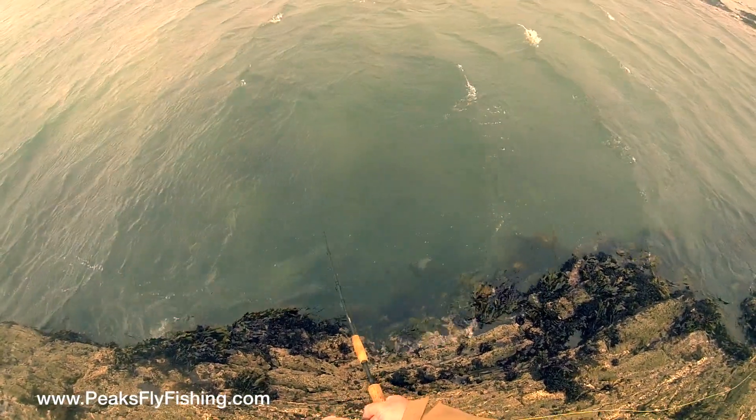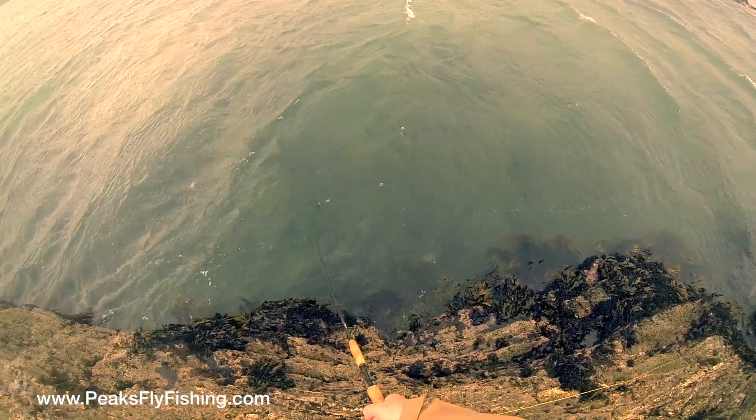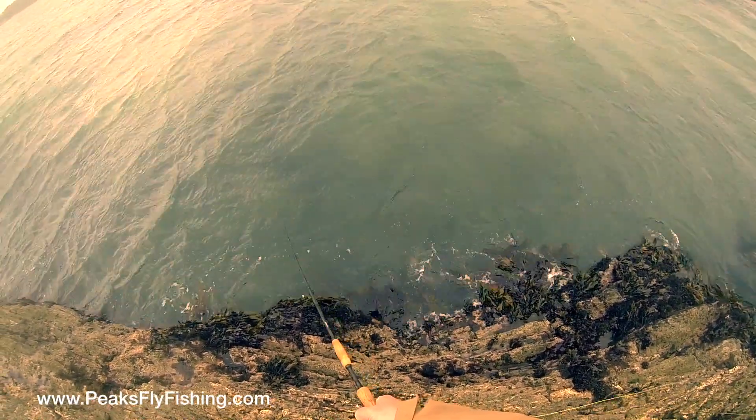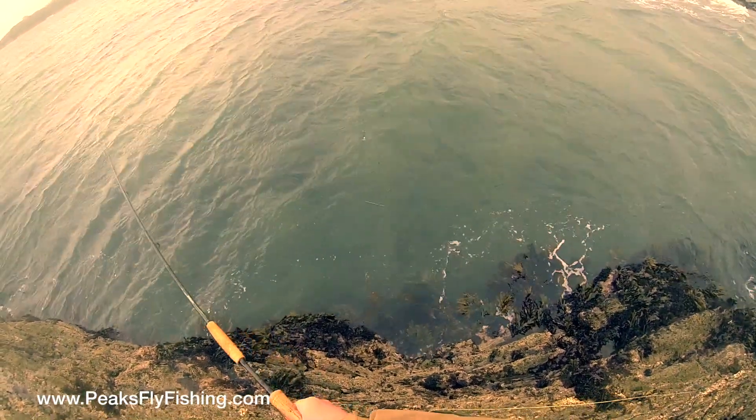So I'm retrieving a small sand eel pattern and I think we're just about to see the smallest fish ever caught on a ten weight fly rod — there we are, just bringing up a tiny tiny little pollock that's taking my fly.